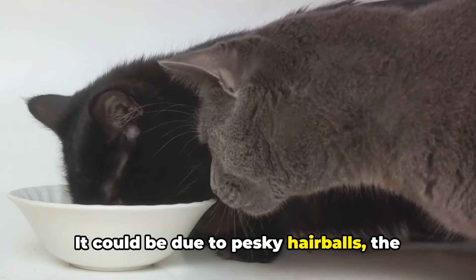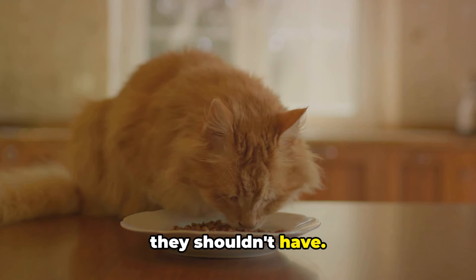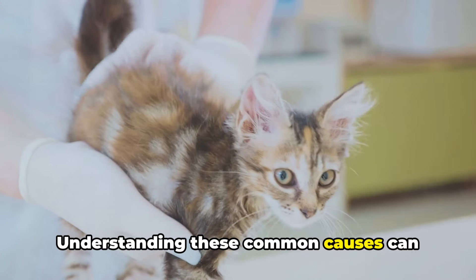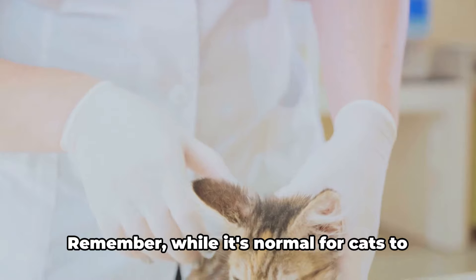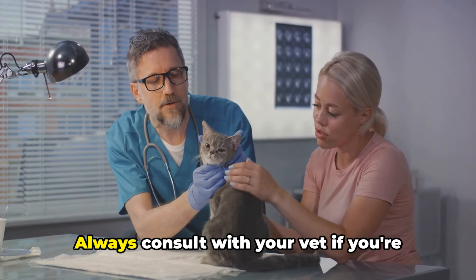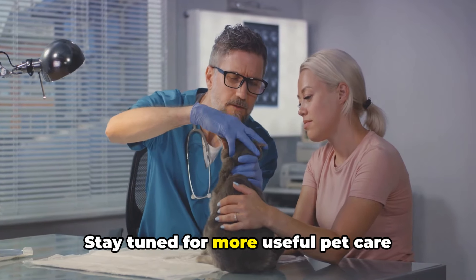It could be due to pesky hairballs — the result of your feline friend's grooming habits. Or it might be dietary issues, such as a sudden change in food or eating something they shouldn't have. Certain health problems could also be the culprit, from kidney disease to an overactive thyroid. Understanding these common causes can help you keep an eye out for signs and symptoms, ensuring your cat gets the necessary care. Remember, while it's normal for cats to vomit occasionally, frequent or persistent vomiting is a cause for concern. Always consult with your vet if you're worried about your cat's health.